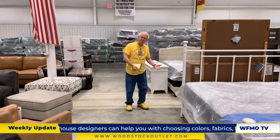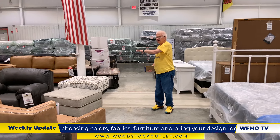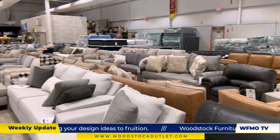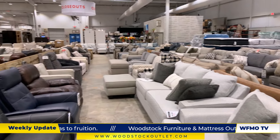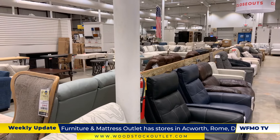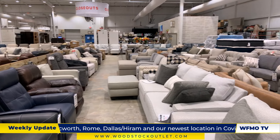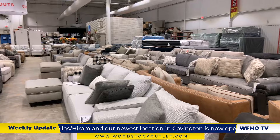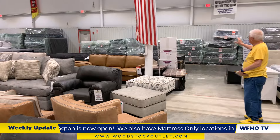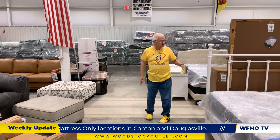Woodstock attic — everything's going down. I went through here and marked down many sofas, loveseats, recliners, sleepers, and leather pieces. Many things have been marked down to the bone over here. Come in the store and come back to the closeout sign and you'll see furniture, you'll see mattresses. There are mattress sets back here — $699 and $799 a set, queen and king. That's a great deal.